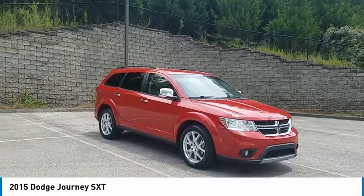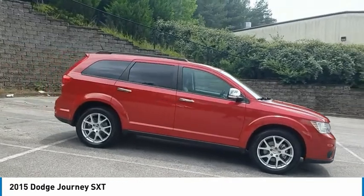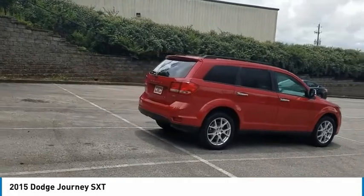You are going to love the 2015 Journey. Dodge Journey combines the practicality of an SUV with the comfort of a car, all while boasting a style all its own.